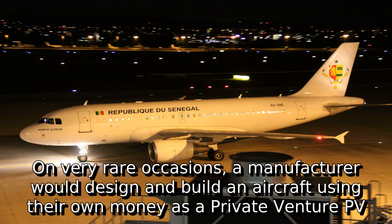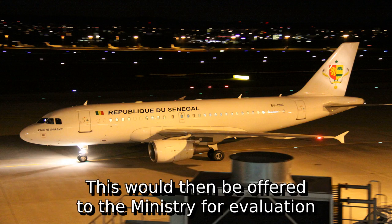On very rare occasions, a manufacturer would design and build an aircraft using their own money as a private venture, abbreviated PV. This would then be offered to the ministry for evaluation.